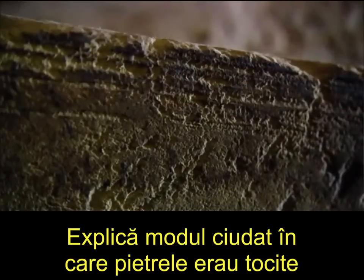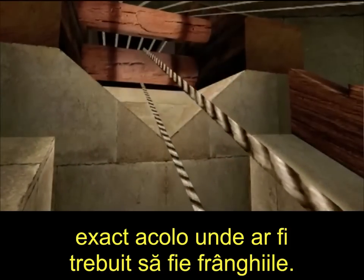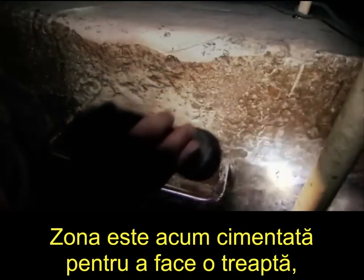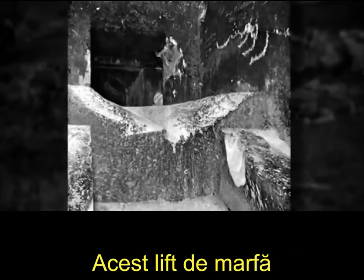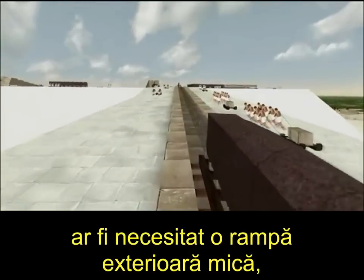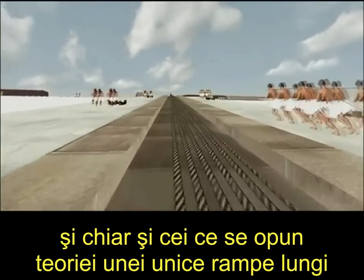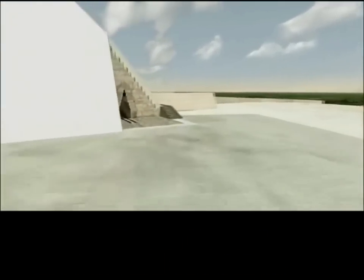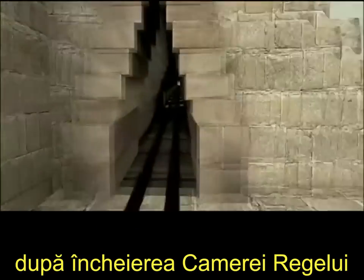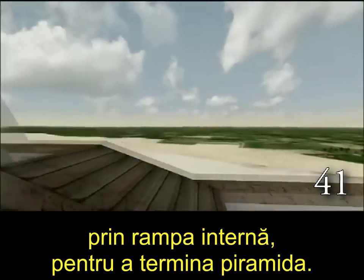It also explains the odd way the stones were worn at the top of the so-called step of the Grand Gallery, exactly where the ropes would have had to be. This area has now been cemented over to make a step, but you can see in the old pictures what it looked like when the first explorers arrived. This freight elevator would have required a small external ramp, which there is some evidence for. That ramp would have been dismantled after the completion of the King's Chamber, and the stones would have been dragged up the internal ramp to finish the rest of the pyramid.